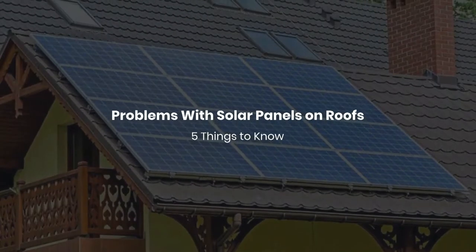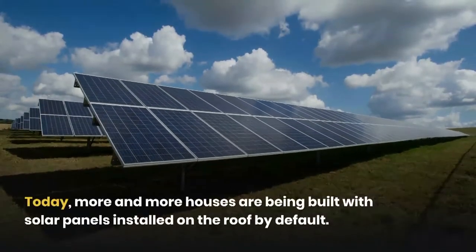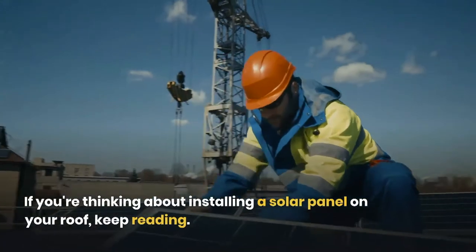Problems with solar panels on roofs: five things to know. Today, more and more houses are being built with solar panels installed on the roof by default. If you're thinking about installing a solar panel on your roof, keep reading.